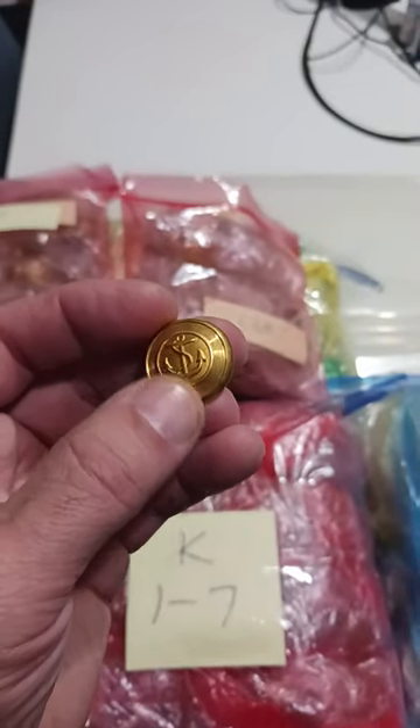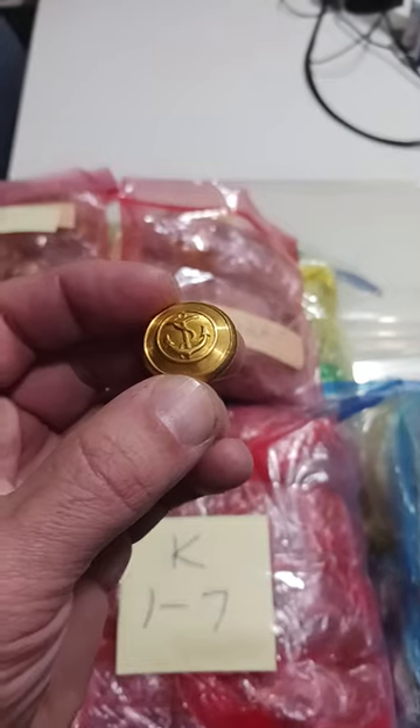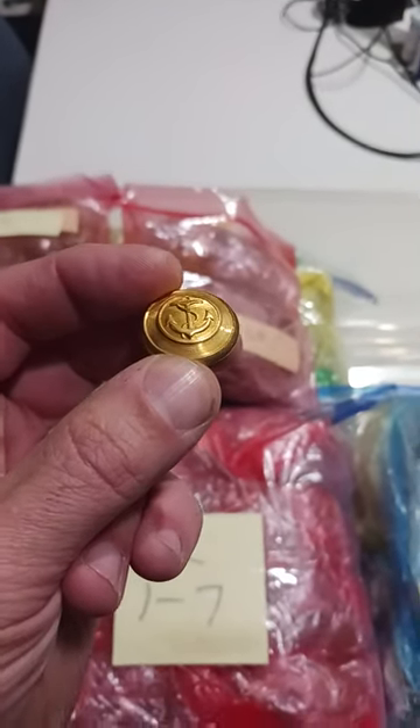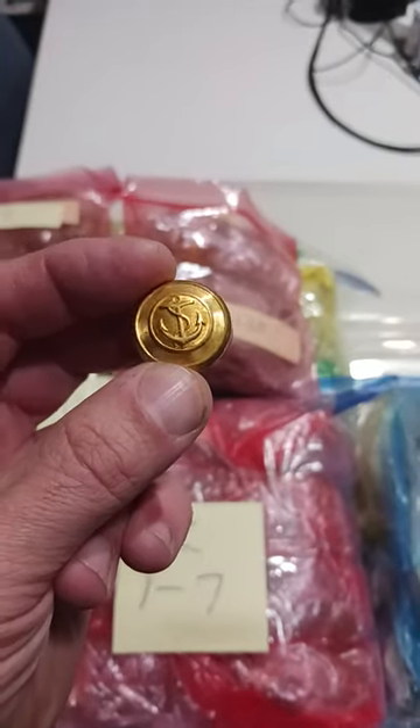The faces of buttons could have been used for over 100 years, but if you have the wrong back mark on it, there's no way it's going to be Civil War or early enough to be worth a ton of money.